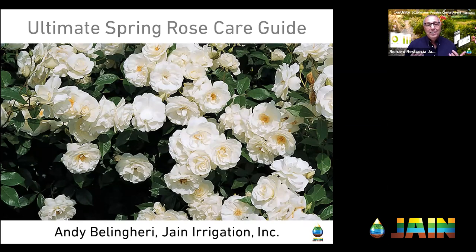Today I'm really excited because we have Andy Bellingery, National Sales Manager for Jane Irrigation, taking us through this journey and kind of demystifying roses for us. Andy's got a great background to do this — he was a horticulture major at BYU and he graduated from that program.